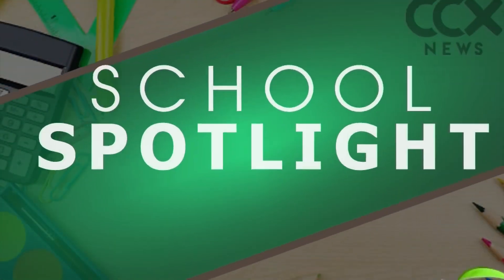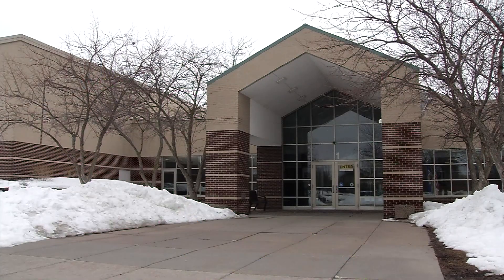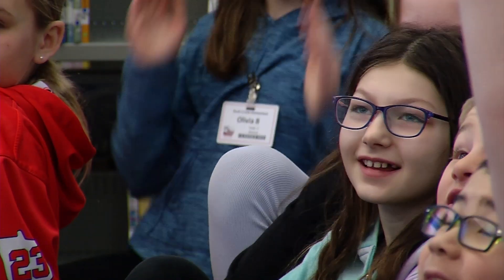Students and teachers at Rush Creek Elementary hosted some very special visitors recently. Jason Melillo has more in our school spotlight. We try to make our day-to-day learning different each day so that they have surprises and I get excited about learning.